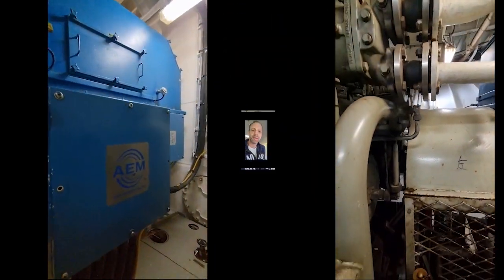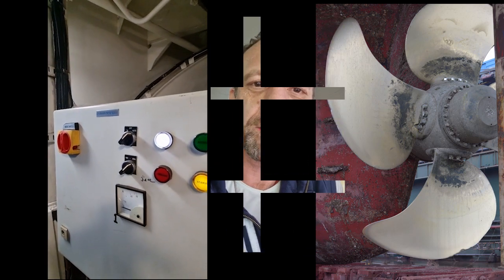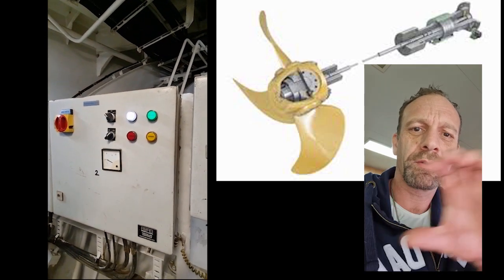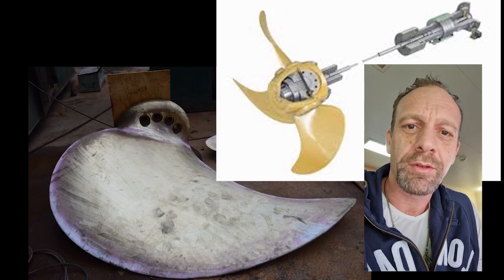These boxes that you see here are control boxes for the CPP. The angle of the CPP blades is controlled by hydraulic oil. That means the shaft to the propeller is not solid steel — there are lines inside with hydraulic oil to control the blades.